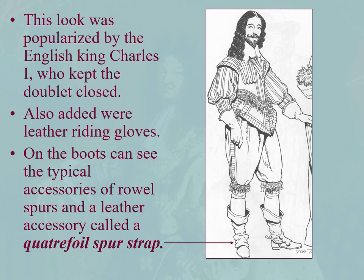The English King Charles I, who was to England what Louis XIV was to France in fashion, popularized this look, but he did kind of refine it for a monarch. Closed the doublet, very nice peplum attachments. The cannons here become these little refined lace dangly bits. He added leather riding gloves, which was a big fashion forward statement.